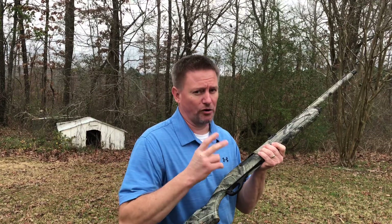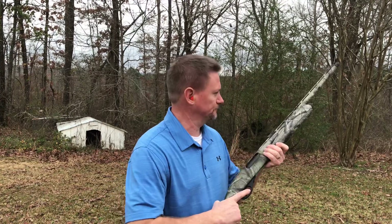Last year I did take two birds at 30 plus yards with this gun and smoked them. So here we go.